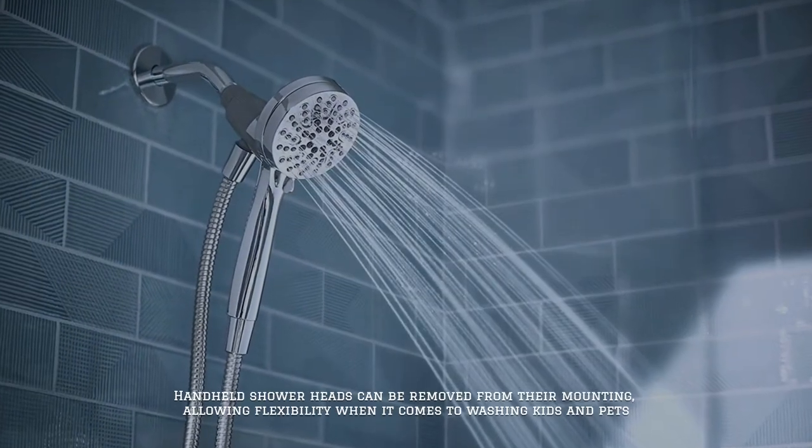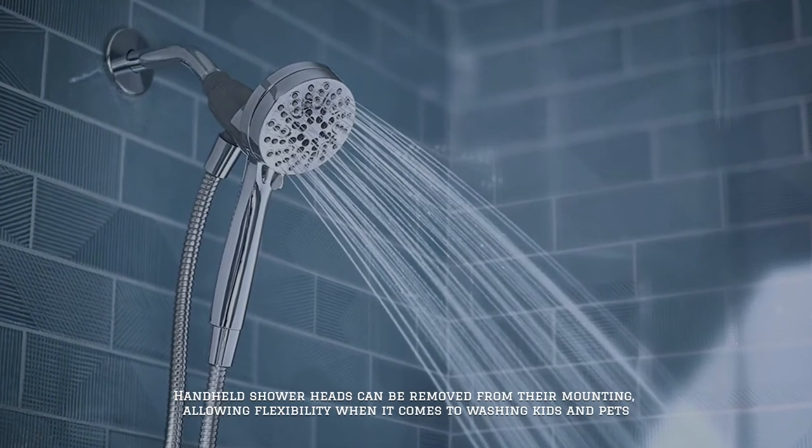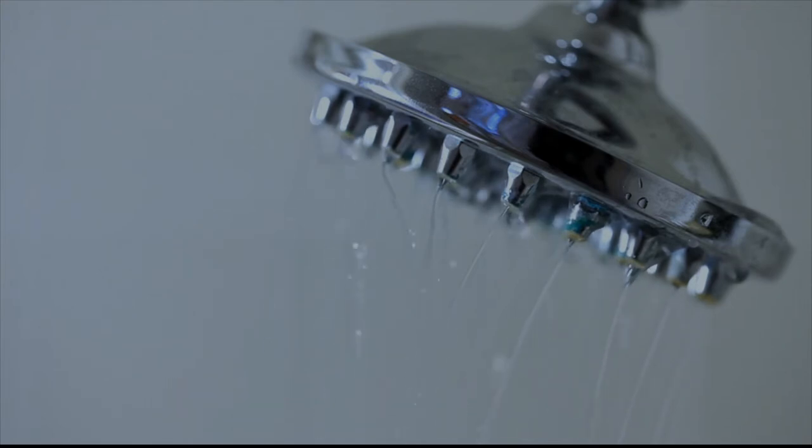Number two: handheld. Handheld shower heads can be removed from their mounting, allowing flexibility when it comes to washing kids and pets. They can also be used for those who need an accessible sit-down bathing option, and can make cleaning the tub a much less onerous chore.